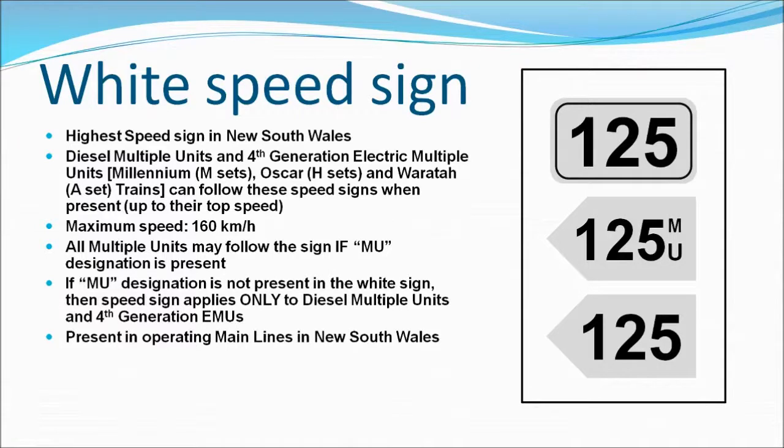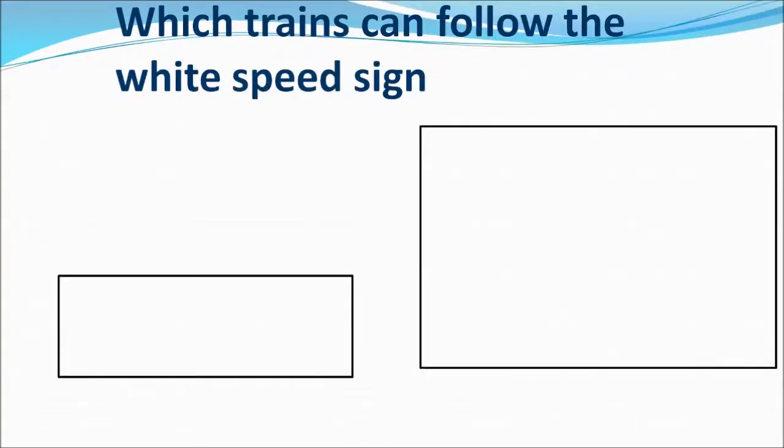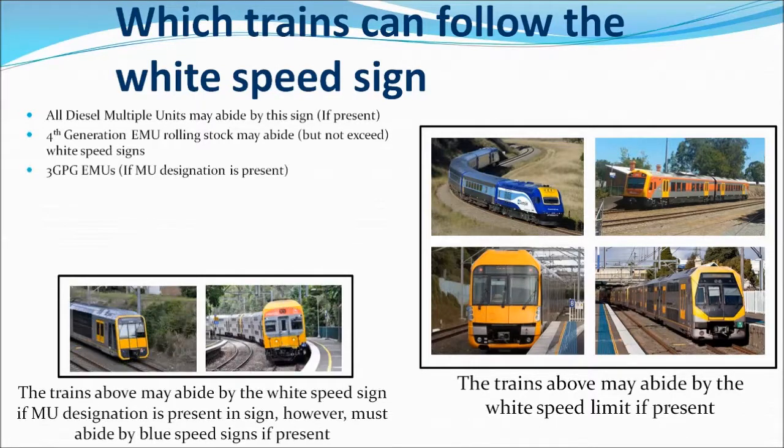The white speed sign is present on every operating mainline in NSW, especially where NSW's intercity services operate. However, if the white speed sign is not present, then these fast trains must abide by the slower yellow speed signs. All diesel multiple units may abide by the sign if present, as well as 4th generation EMU rolling stock. If there's an MU designation present, then the older 3GPG EMU rolling stock may abide by the white speed sign, but otherwise those trains must abide by the yellow or blue speed signs if present.